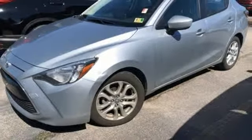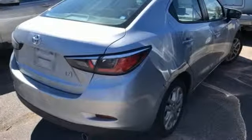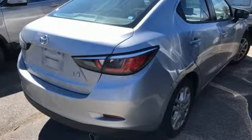Here's a 2017 Toyota Yaris iA. When you're looking for comfort, convenience, and quality, you think Toyota.